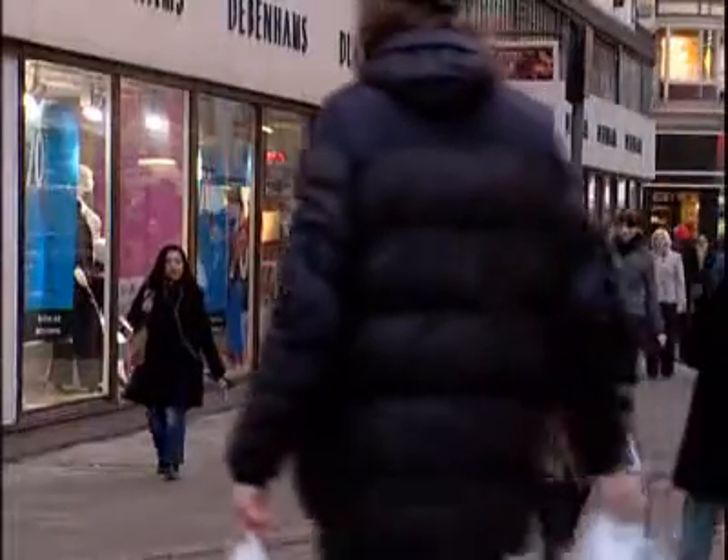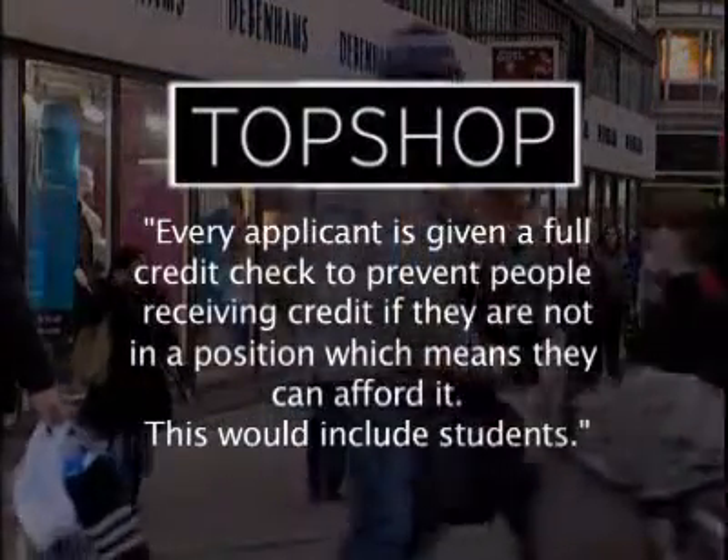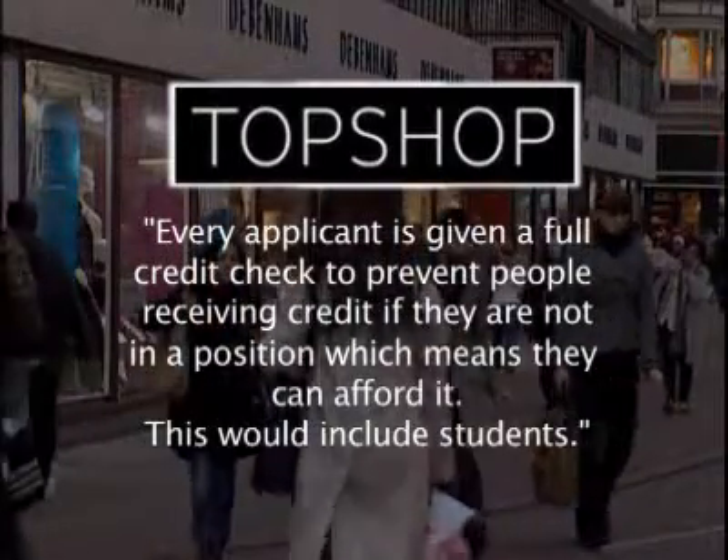The stores that offered credit defended their position. In a statement, Topshop said every applicant is given a full credit check to prevent people receiving credit if they are not in a position where they can afford it — and this would include students.